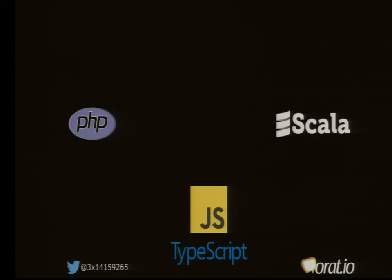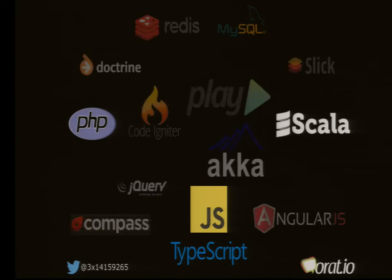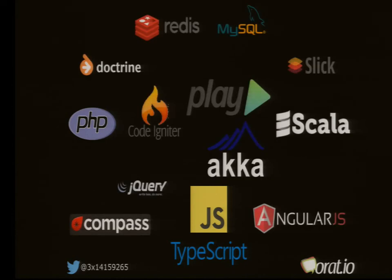The Horatio system has four different languages: PHP, Scala, JavaScript, and TypeScript, and a variety of different frameworks. We used Redis, MySQL, Play Framework, Acre, AngularJS, and some more.